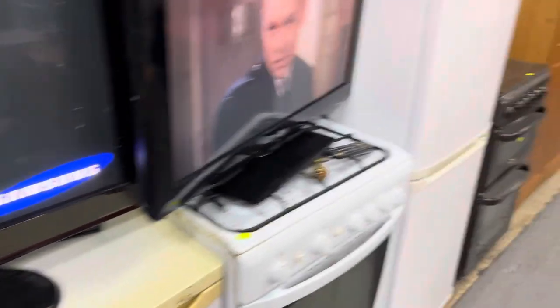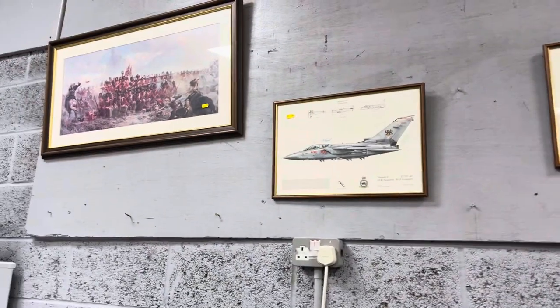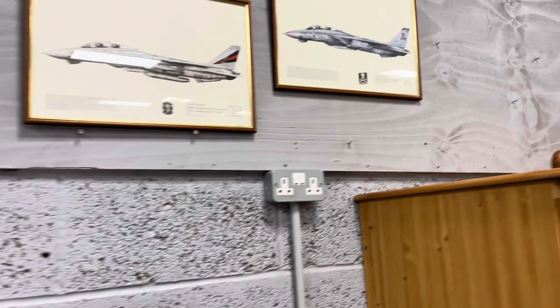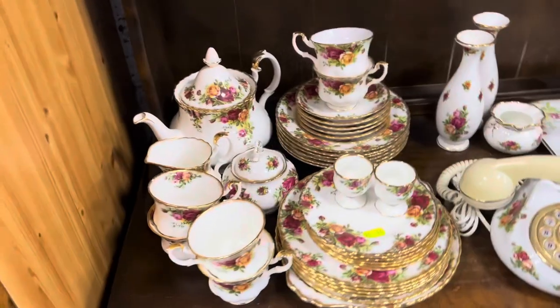Big TVs, fridges, washing machines, microwaves, more TVs, gas cookers, fridge freezers, another gas cooker, pine wardrobes. And we've got all of these pictures as well — old military aircraft and pine there. A load of Royal Albert Country Roses as well, always popular.